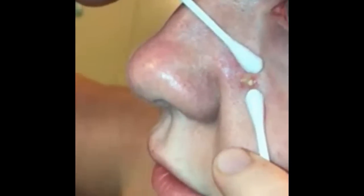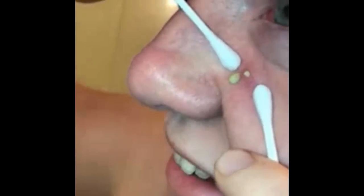This individual has an infected pimple on her face. Go ahead and comment below — do you pop pimples like this with an extractor tool, or with your fingers? And what do you think is the best method of popping?